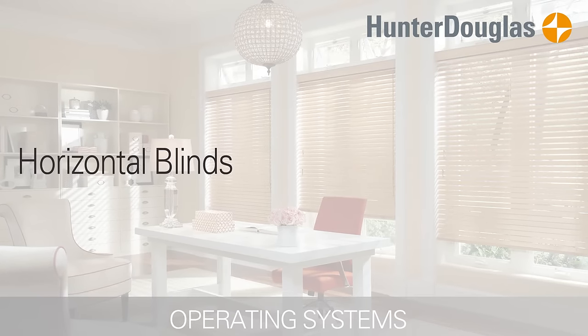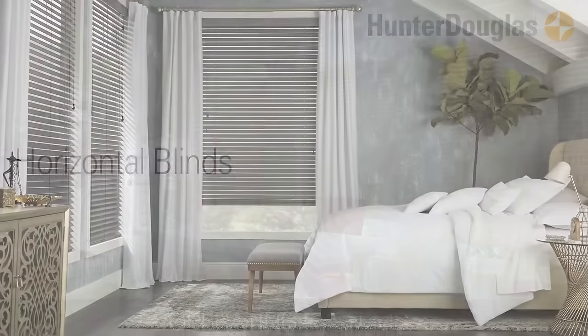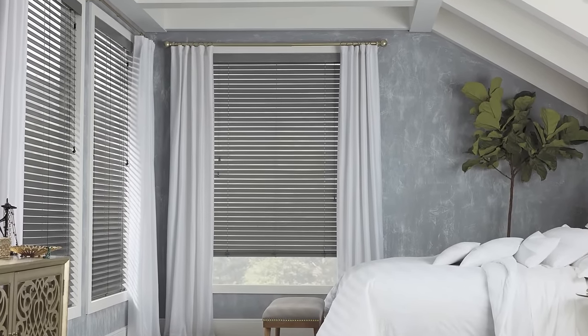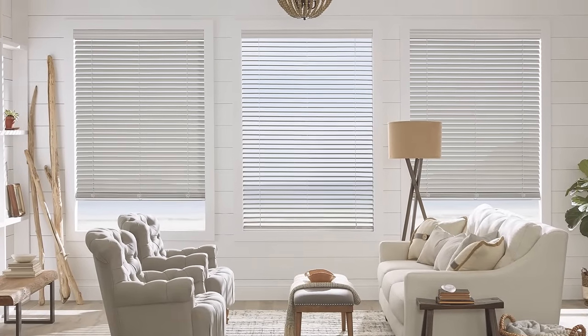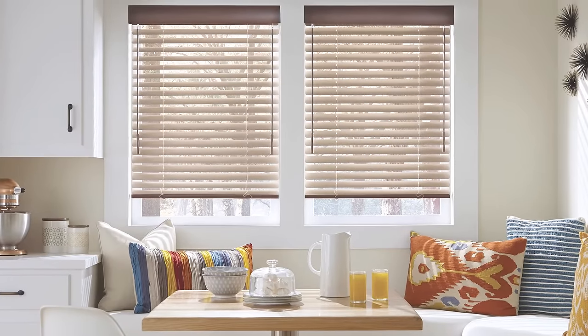Hunter Douglas offers a complete selection of wood, alternative wood and aluminum horizontal blinds. These products feature slats that tilt to any angle from closed to open and anywhere in between, letting you control the amount of light entering your room. Slats can also be raised to any height for a clear outside view.